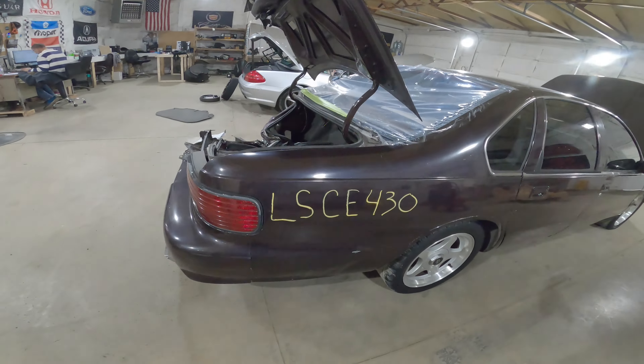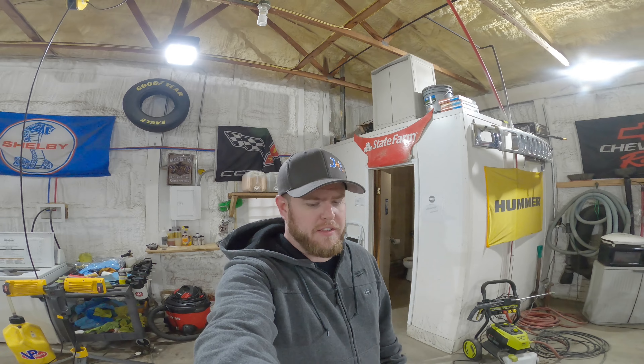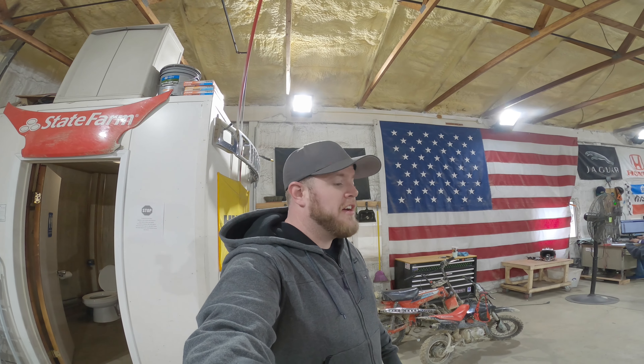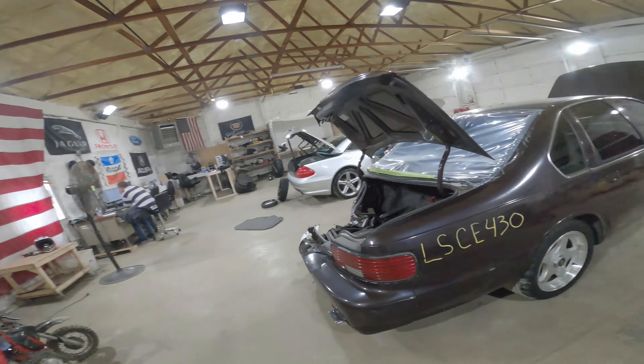Welcome to the J&J Auto Ranking Test video of LSCE 430. I can't read this handwriting — LSCE 430. Anyways, our 1995 Chevrolet Impala SS.